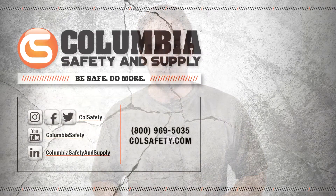Ice traction devices are a low-cost solution to keeping yourself safe and mobile when winter weather hits. Pick up these Trex aggressive spikes from Ergodyne, as well as a huge selection of ice traction devices, at colsafety.com.